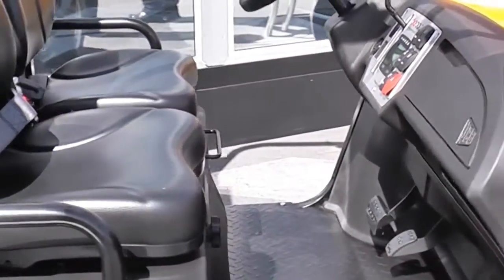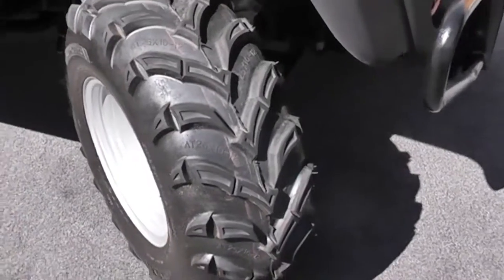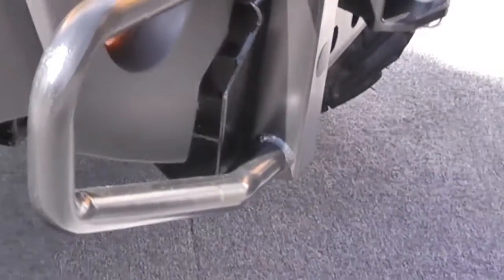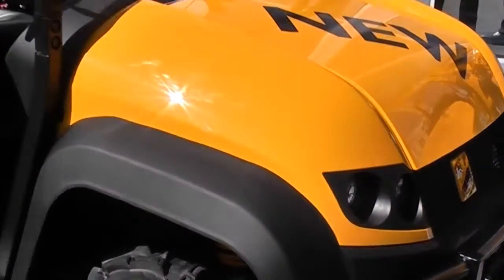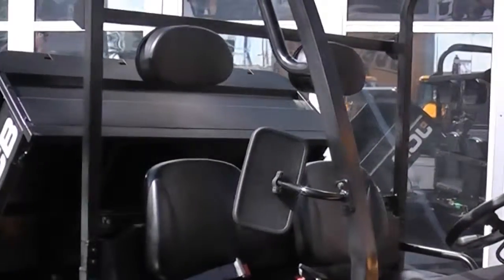This achieves the optimum 50-50 weight distribution ratio front-to-rear when the steel-tipping cargo deck is fully laden. Underside guarding protects the major transmission components when off-roading, while the air intake is mounted as high as possible to protect the engine during wading.